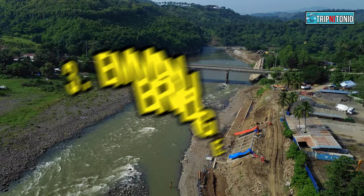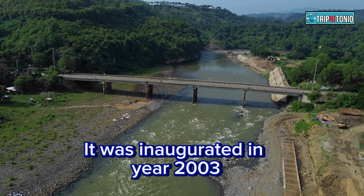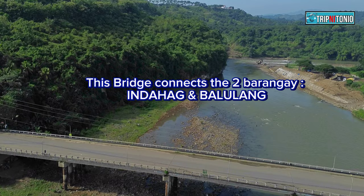Number 3: Emmanuel Pelaez Bridge. It was inaugurated in the year 2003. This bridge is also known as the Guano Bridge. It connects two barangays: Barangay Indahag and Malulang.